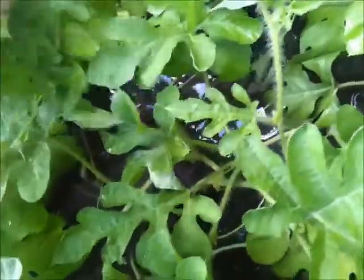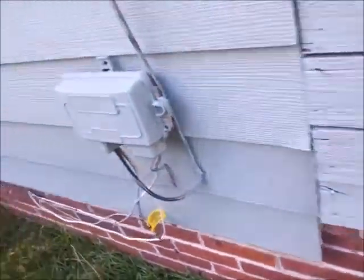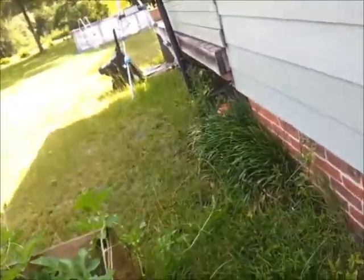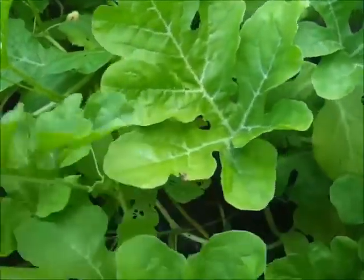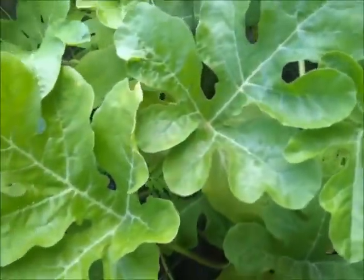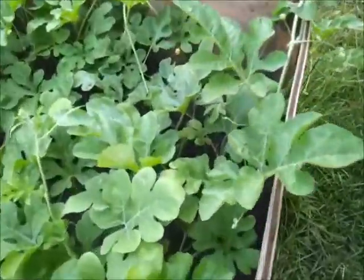We'll look together, let's see if we can't find some more interesting melons in the melon patch. Let's come around this way, let's just take a look. Don't see anything else — just because we don't find anything doesn't mean we won't have anything.